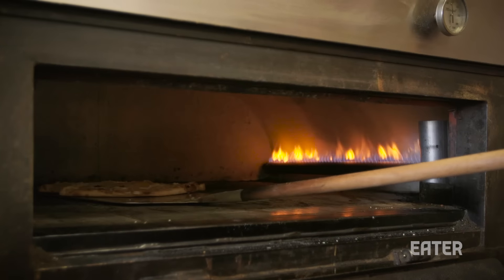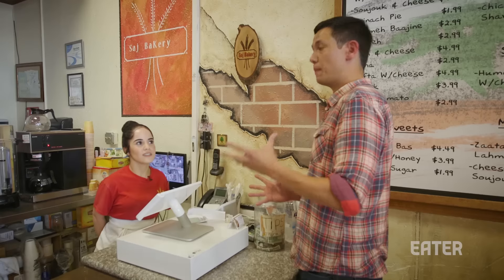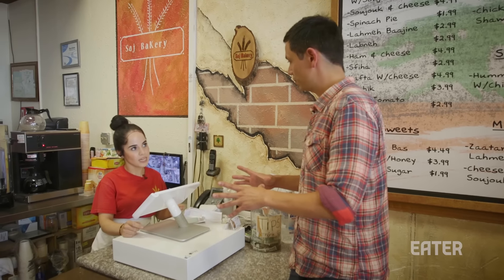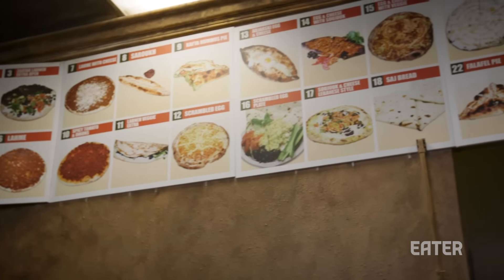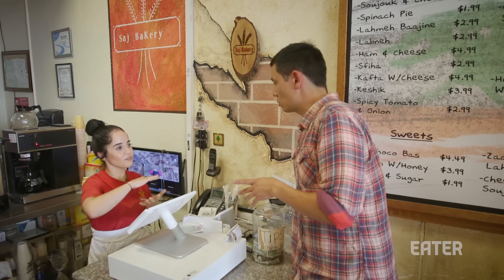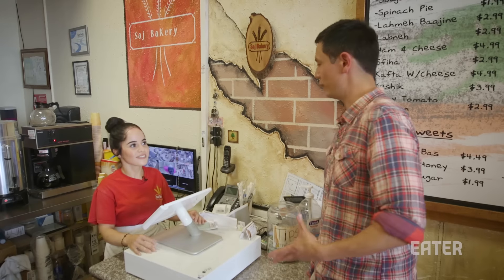Welcome to Saj Bakery. I'd definitely like a shawarma sandwich with beef and chicken — half and half. I also want to try the menaoush — cheese with sujuq. And I'd like the saj bread with cheese and zaatar. The staff recommended number three: leboni, zaatar, and veggies. Leboni is the thick yogurt. We'll try that too — this is going to be so much food.